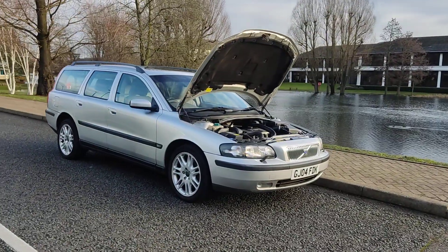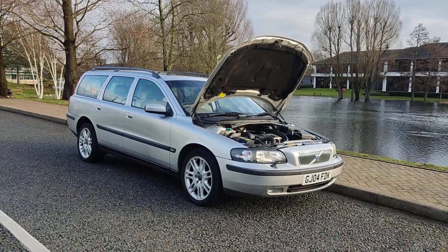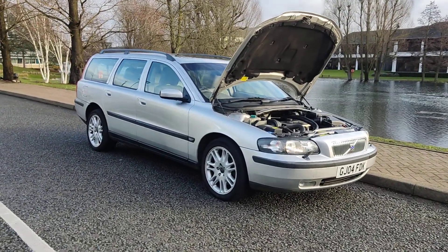No advisories at the last MOT so no work required, very clean car inside out and a very smooth drive. Let me show you the beautiful interiors now.